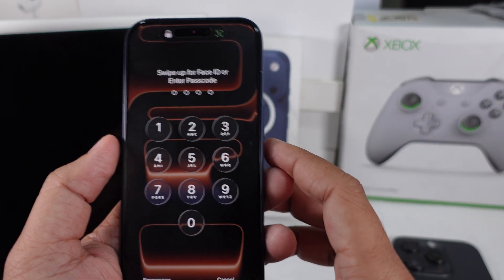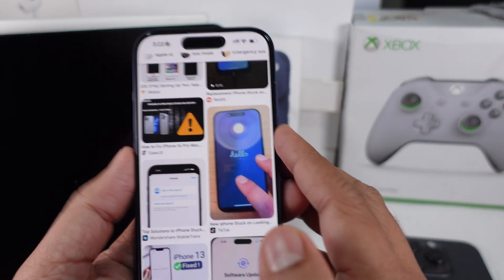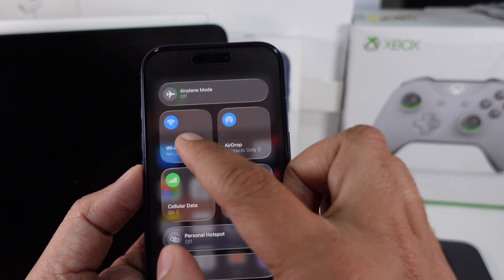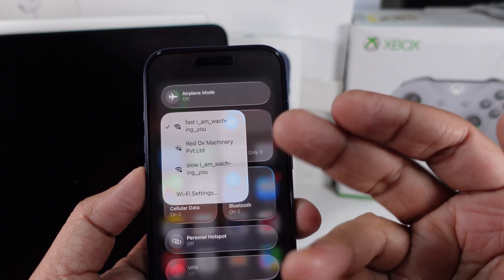Next, check your Wi-Fi. If the setup's hanging or taking forever, switch to a strong and stable connection. Sometimes that's all it takes. That sounds too simple, but it works.